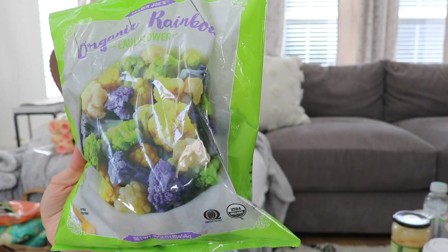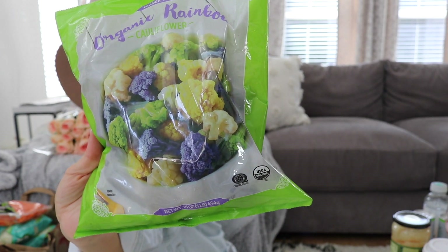I got a bag of organic rainbow cauliflower — anything to make healthy living more fun and exciting, I will do. I think the kids are really going to love it because it's fun and colorful. I love having my freezer stocked with healthy vegetables ready at any time.